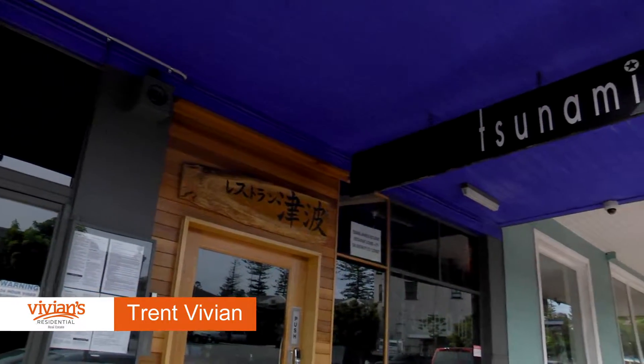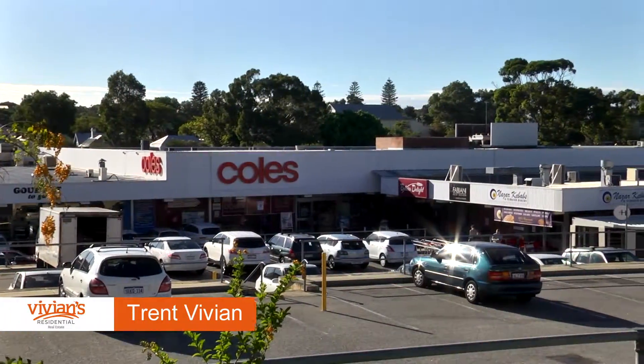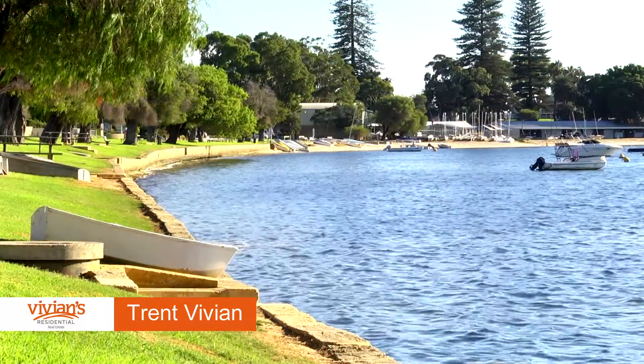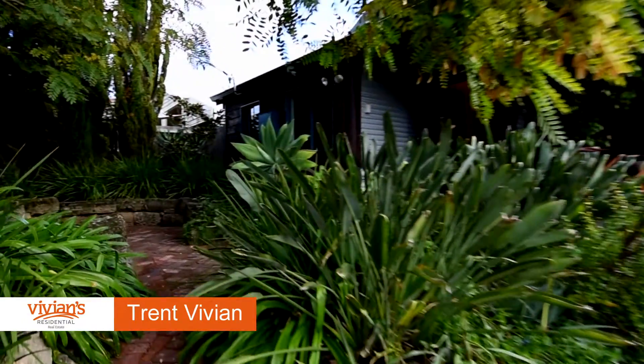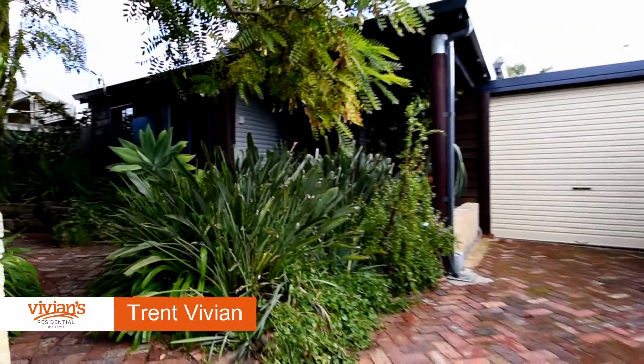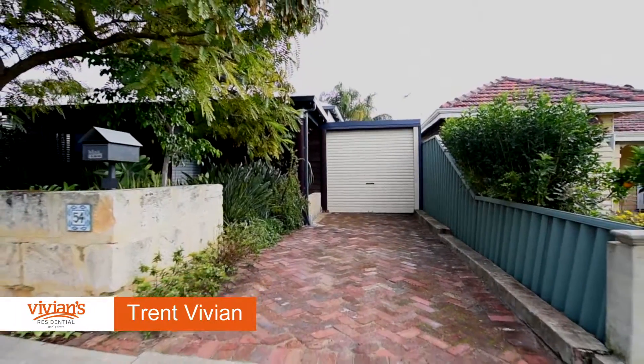A quiet street and conveniently located close to restaurants, shops and river lifestyle, 54 Solomon Street represents outstanding value. For further details, contact Trent Vivian from Vivian's Residential for viewing details.